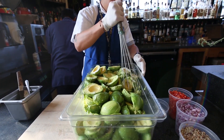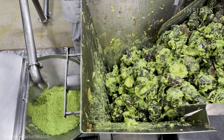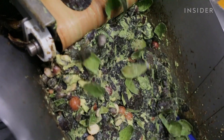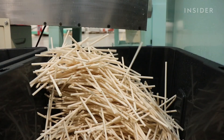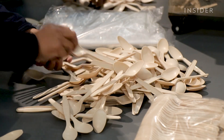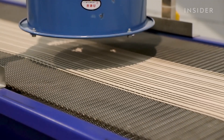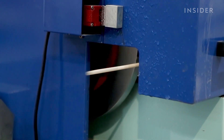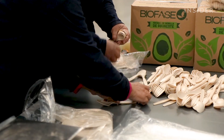Americans consumed more than 6 billion avocados last year, producing a lot of inedible waste. Now, a company has developed a process to transform avocado pits into plastic. Bioplastics like these could help reduce pollution because they break down faster and use less fossil fuels — but how they are made and disposed of determines if they really are a cleaner alternative. We visited Biofase in Monterrey, Mexico to see how it all works.